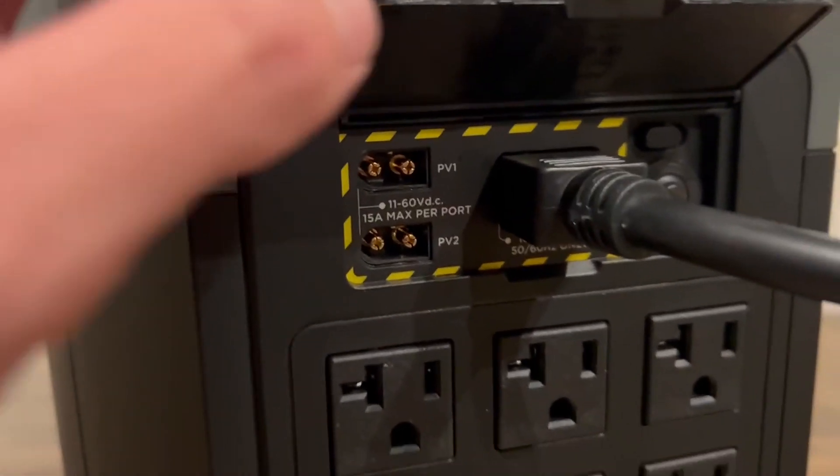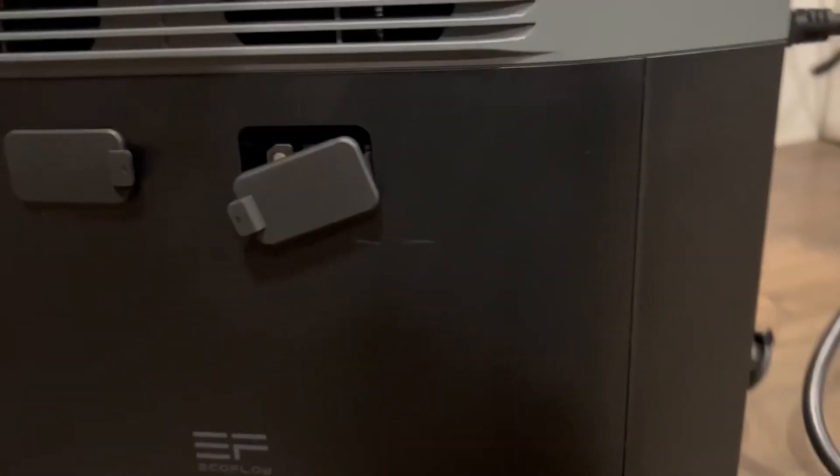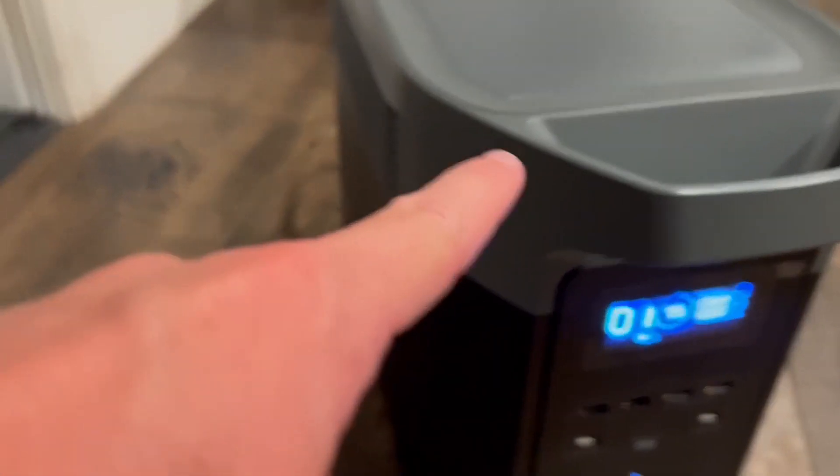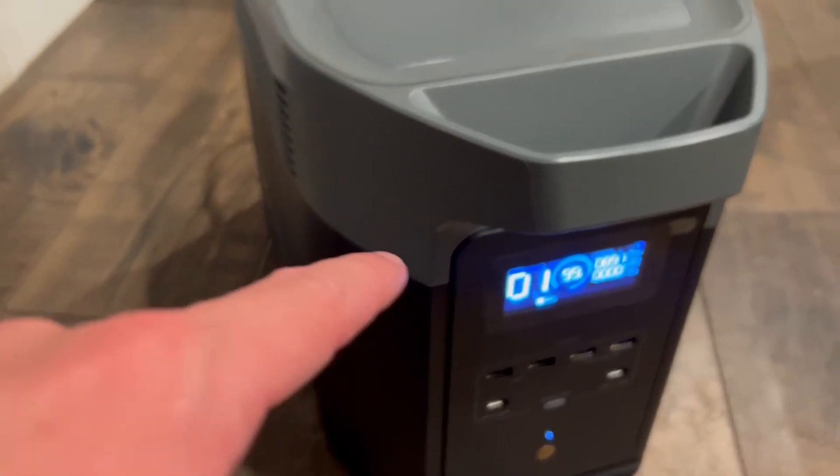I also got this with solar panels that I have outside, so it charges up super quick. The battery lasts for a long time — very high quality, just an incredible generator.